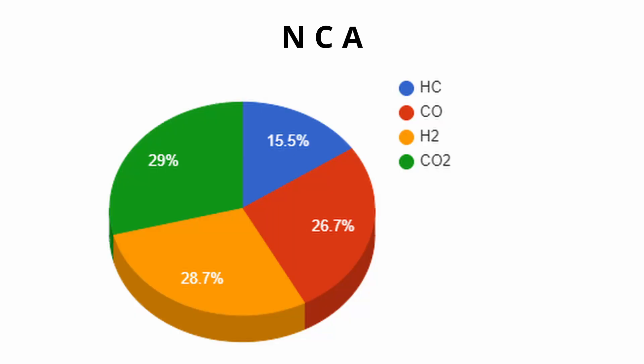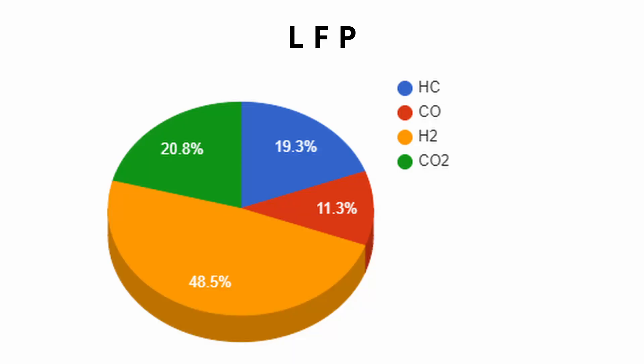Another issue when looking at LFP battery chemistry is the amount and type of gases being released. If you look at an older battery chemistry like lithium nickel cobalt oxide, NCA, when that battery fails it gives off about 28 percent hydrogen, 15 percent hydrocarbons, and the rest is CO and CO2. But then you look at a battery chemistry like LFP, and that's closer to 50 percent hydrogen being given off. So a lot more flammable gas is being given off by a failure involving a lithium-iron phosphate battery.